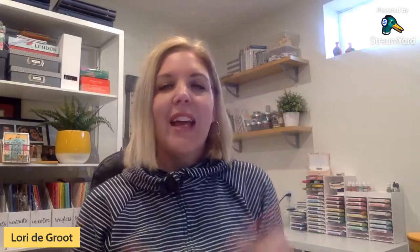My name is Lori DeGroote from Lori's and My Crafts and I'm a Stampin' Up! demonstrator here in Calgary, Alberta. I come live here on Thursdays at 12 p.m. Mountain Time so that I can share tips and techniques and ideas with you to help you take your paper crafting supplies, turn them into beautiful projects and have fun while you're creating.